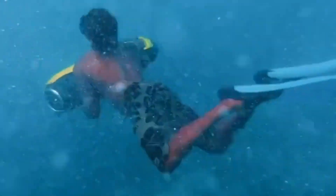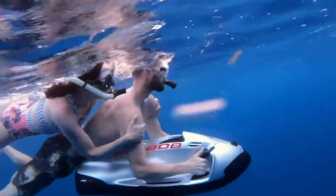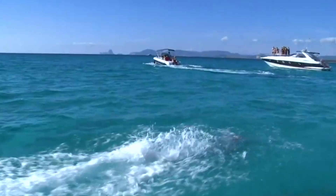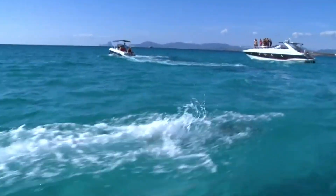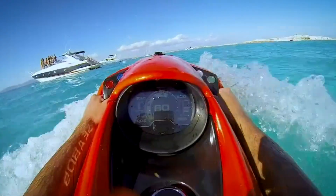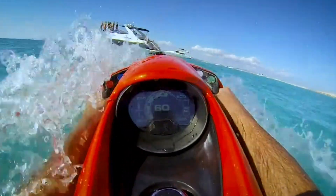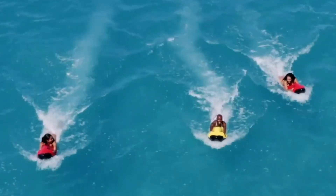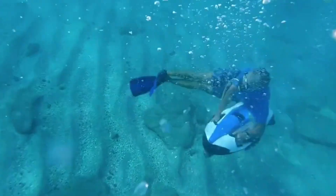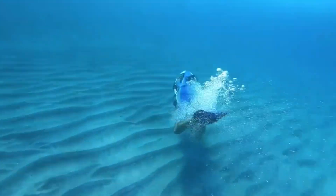Lightweight and eco-friendly, it features an e-jet power system for a silent, zero-emission ride. Its intuitive control panel, safety cut-off feature, and robust construction ensure safety and ease of use. Customizable options, including an underwater camera system, cater to a variety of aquatic interests. The Seabob F5 SR is more than just a gadget — it's a luxury statement, enhancing every yacht excursion and becoming a must-have for any superyacht owner.